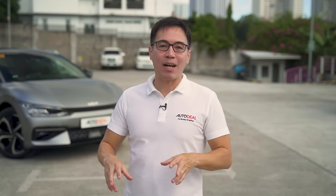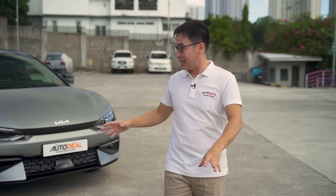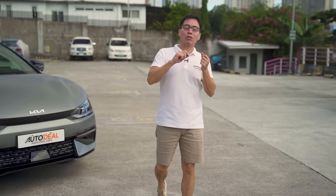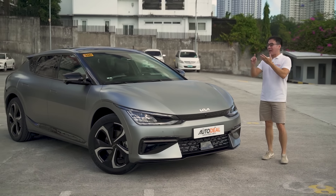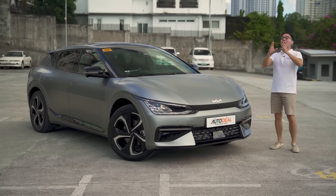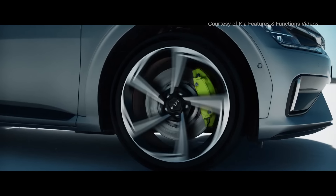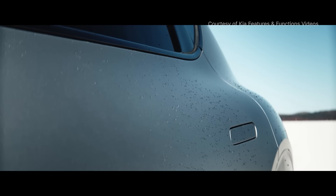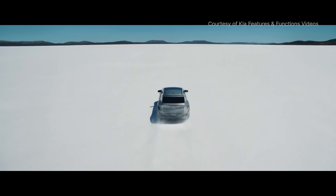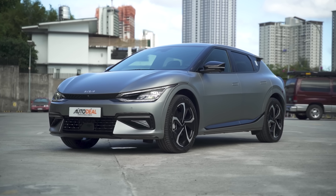Ever since Kia debuted their very first electric vehicle in the Philippines, people had questions upon questions — how much is the vehicle, what is the range, what kind of power does it push out, and more importantly, when is it going to be available? The answers to most of those questions come today. This, ladies and gentlemen, is the Kia EV6.